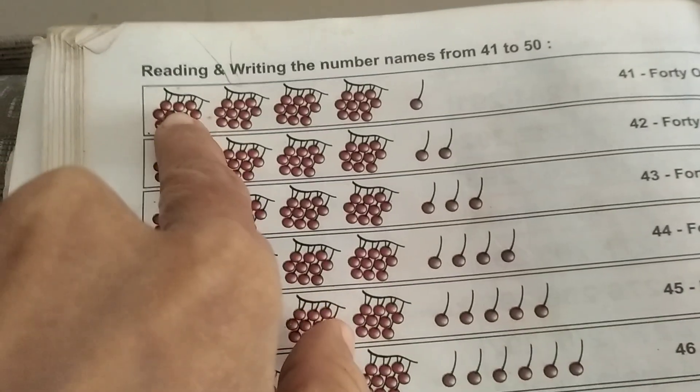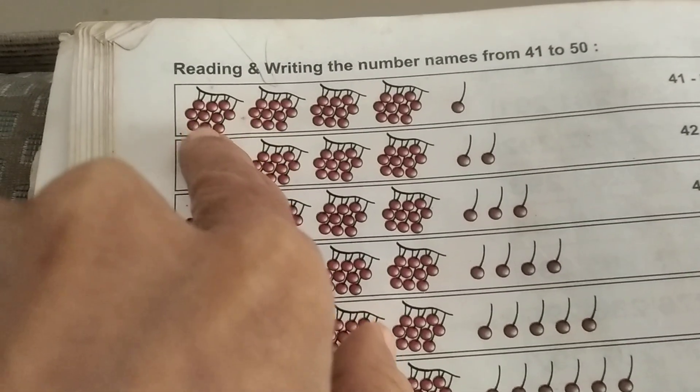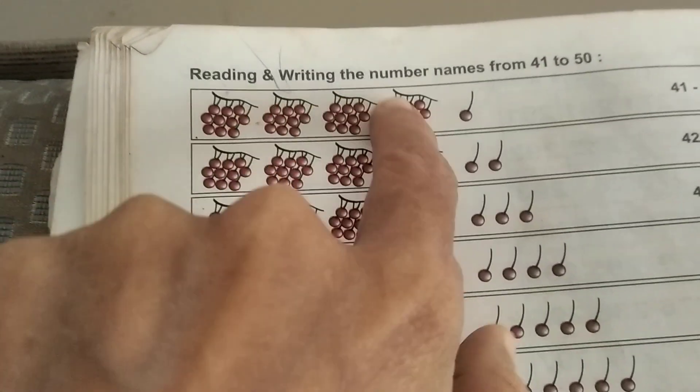Here 1, 2, 3, 4, 5, 6, 7, 8, 9, 10. Here 41 cherries are there.